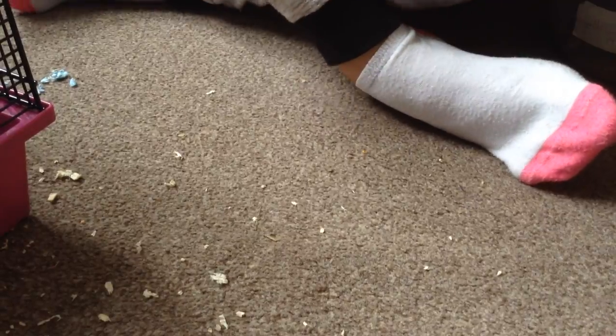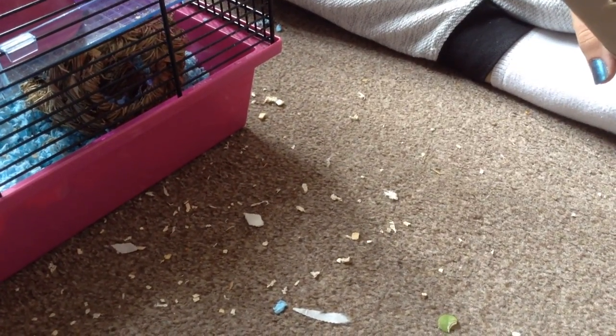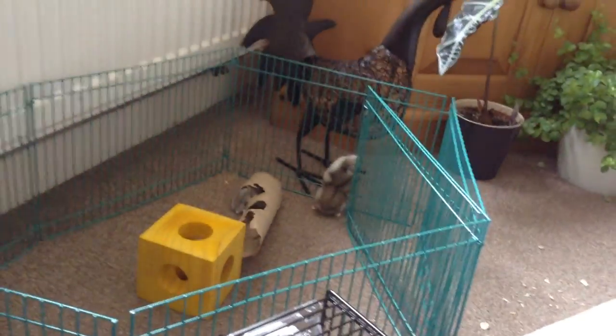The next thing they really enjoy, apart from treats, are these little kitchen chews. We do have special chews for them but they don't really like actual chews. We've given this to them less than a day and they've already destroyed it, so it's really good for them. They also like to dig at it — they go inside and dig, and they sleep in there as well.